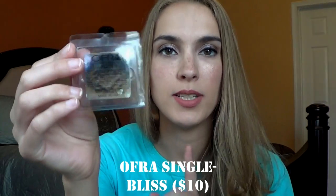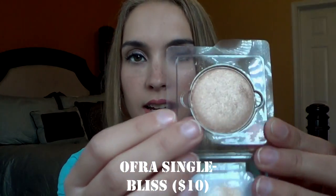This is a shade I got from Ipsy. This is Ofra in Bliss. So this is the eyeshadow and a highlight. It's a champagne gold kind of shade and highlight. It's really creamy and pigmented, so I love that.